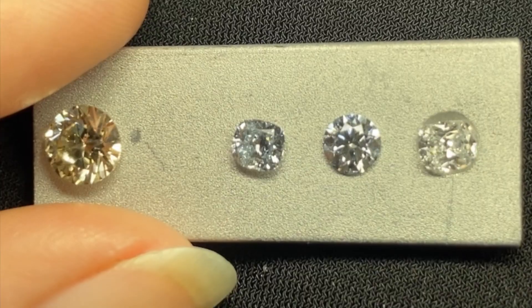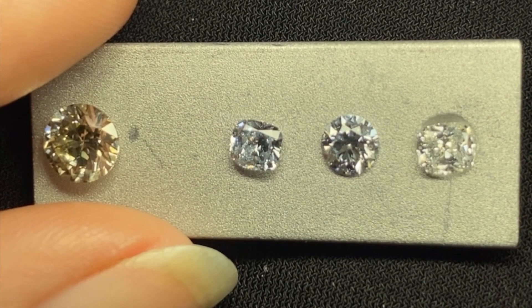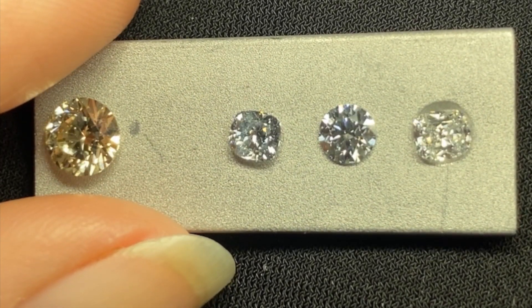Let's check it out. Here are four laboratory grown diamonds that have all been grown through HPHT synthesis. They are currently being illuminated by a standard daylight lamp.